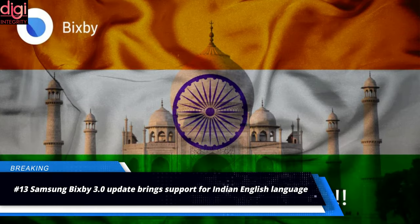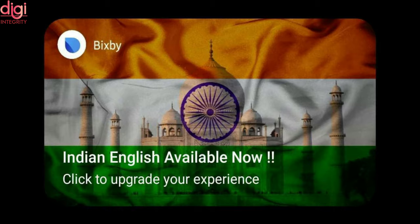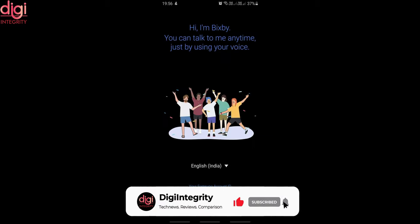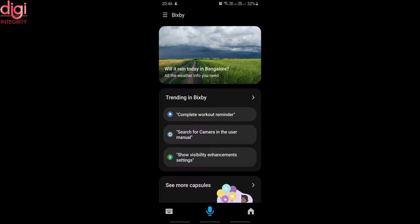Samsung announced the addition of Indian English as part of the Bixby 3.0 update. To improve user experience and make Bixby features more meaningful and contextual for Indian consumers, Samsung has introduced support for Indian English in Bixby 3.0. The new version of Bixby is aimed at handling daily scenarios through an improved Indian English voice interface. Bixby can now understand Indian names, places, relationships, context, and recipes.